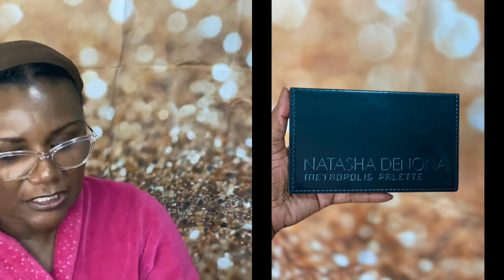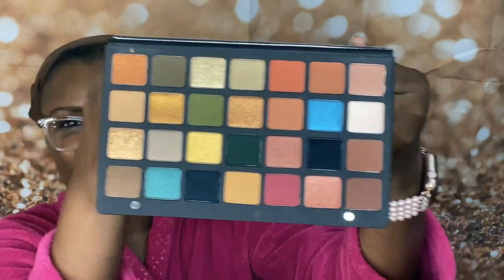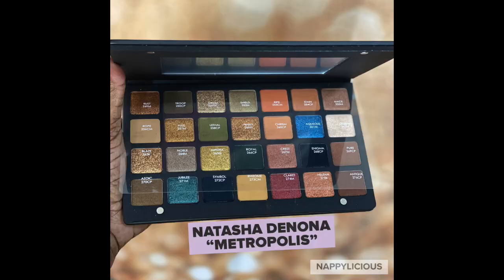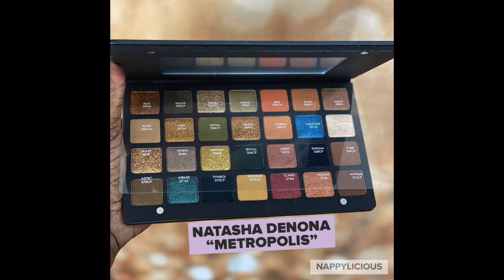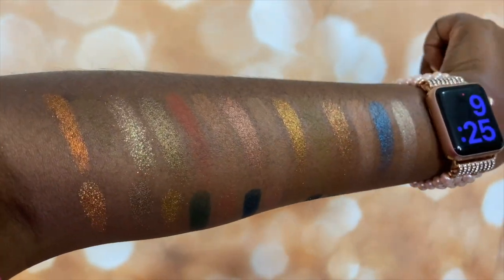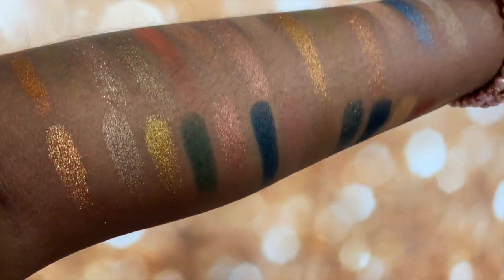Natasha Denona — I pulled the trigger, y'all. Look at her. I'm glad I got it; it was pricey but I treated myself. I don't even know how to hold her for the camera. Just take it in — beautiful. I think there are 28 shades, seven on each row, four rows down. It was just so intriguing to me. I wanted her in my collection. I'll try to put up a swatch for you guys.